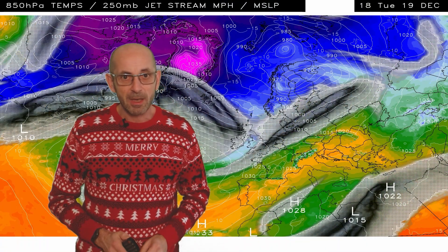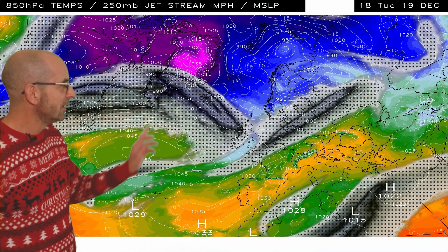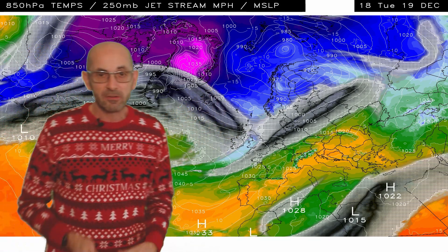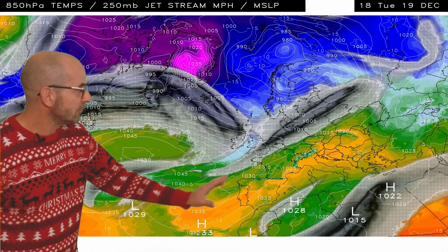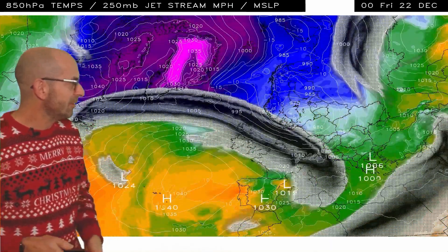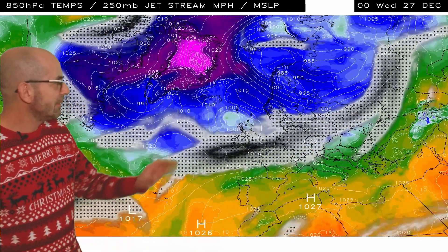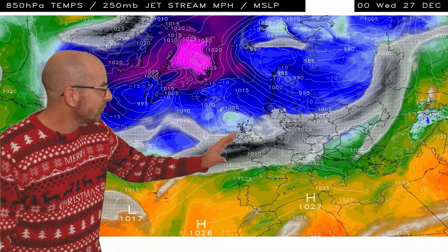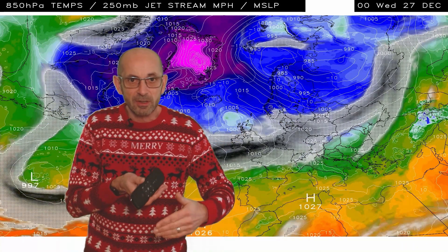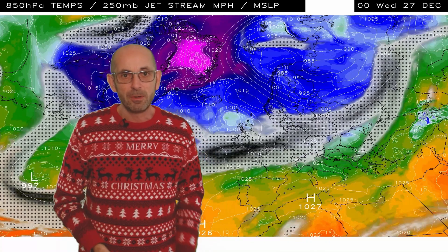The jet stream and upper air temperature profile is associated with the same computer model run from the GFS. The model shading indicates the track of the jet stream. Blue is cold air at about 1,500 metres aloft; yellows and oranges indicate mild air. Running this, there are some changes through the week but not tremendous swings — it's basically more of the same. Perhaps the jet stream around the Christmas period and just after is sinking a little bit further south, giving a greater chance of colder conditions into the northern half of the UK in particular. But this is just one computer model run.